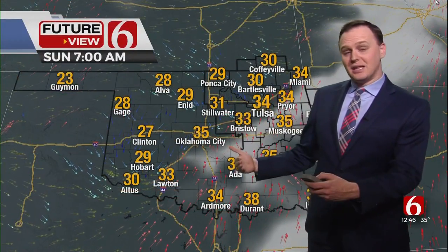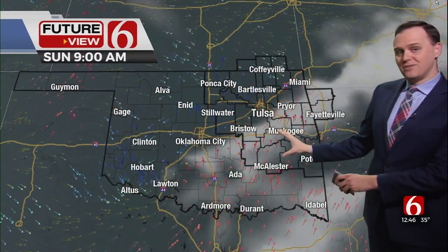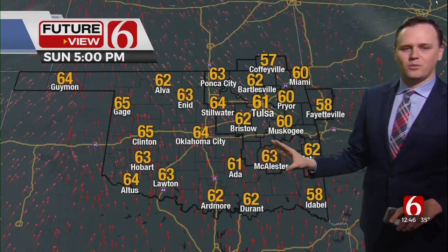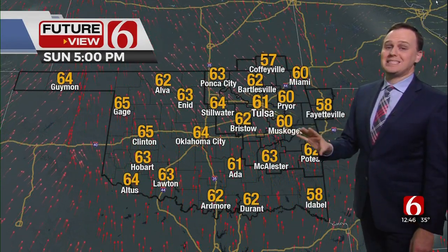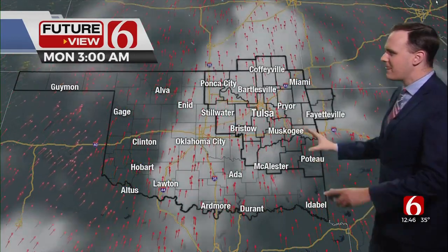Giving you a jump ahead into the latter half of the weekend — Sunday, starting off on the cool side of things, but then for the afternoon hours, winds will be lighter. That's why I think the second half of the weekend, Sunday afternoon in particular, is going to be spectacular, with highs around 60 degrees and a relatively light breeze.